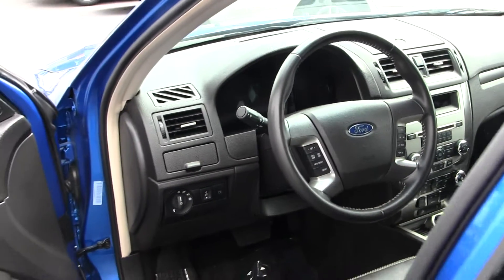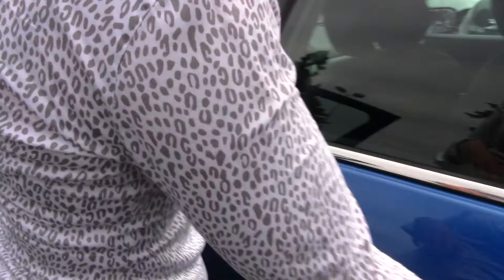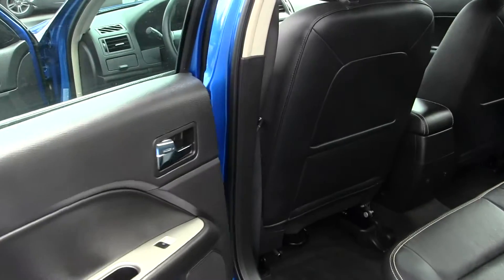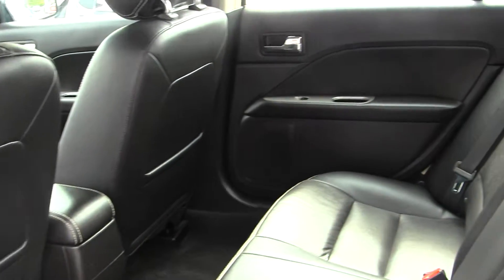Bluetooth and media control and cruise control integrated into the steering wheel. It also does have dual climate control, and all of your power options — windows, doors, and mirrors. The back seat does fit three adults comfortably, and it does have plenty of leg room.